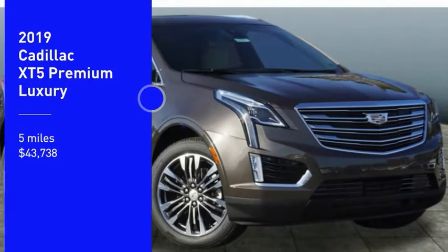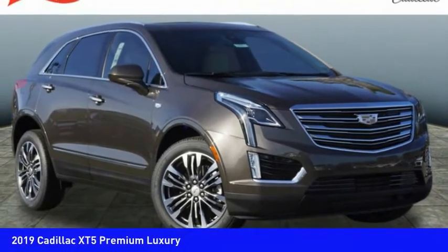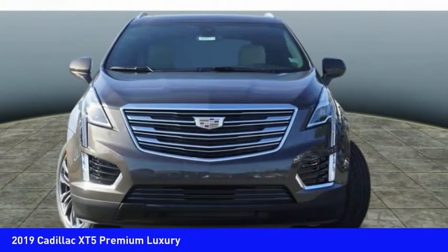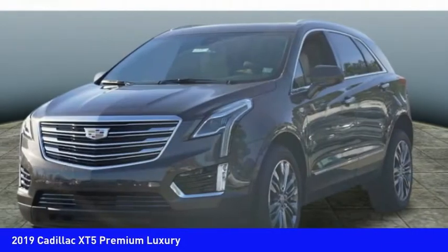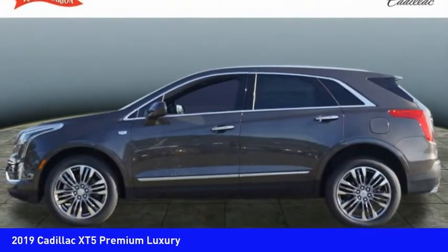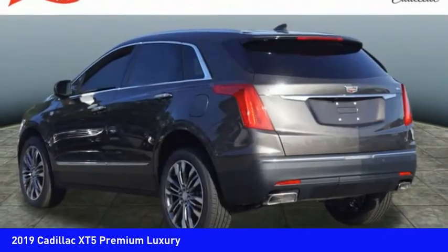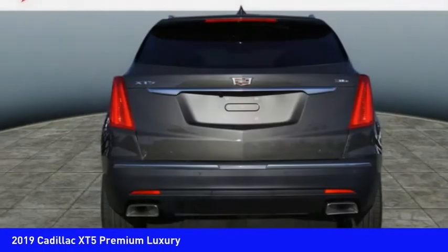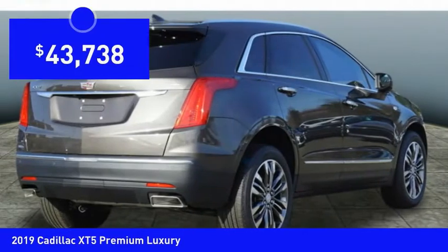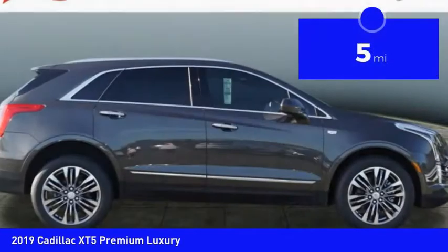Come test drive the 2019 Cadillac XT5. The Cadillac XT5 was crafted to adapt to your needs while expressing your distinctive sense of style. Visually striking and intelligently designed, this crossover outsmarts any task with progressive technology and an accommodating interior, and is priced below $45,000.